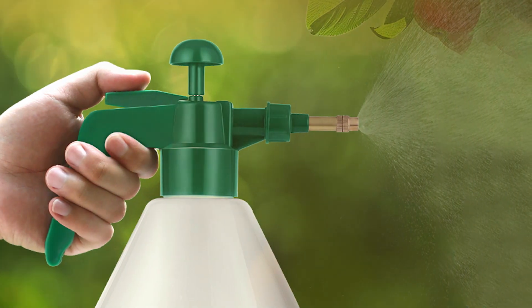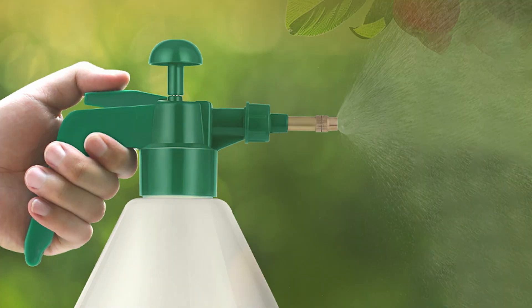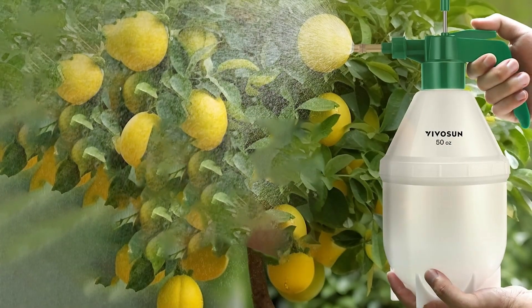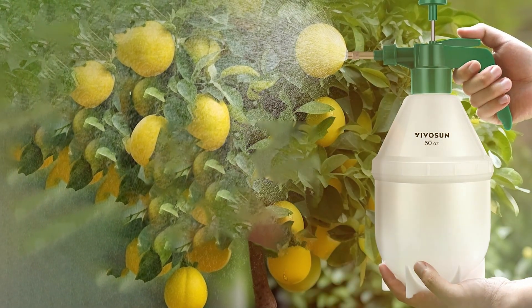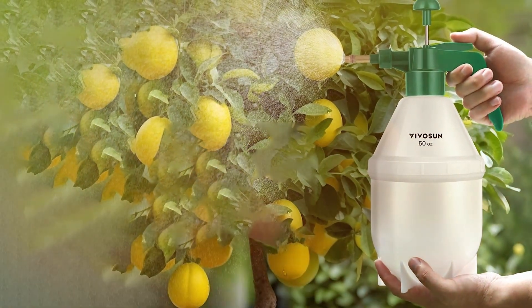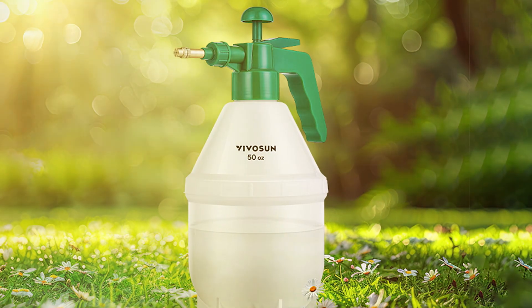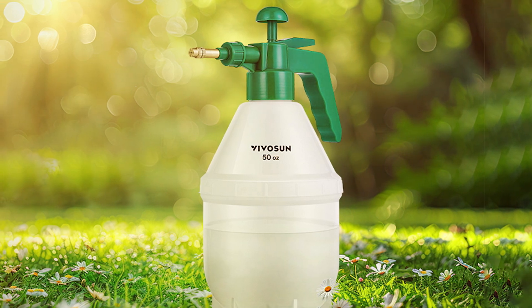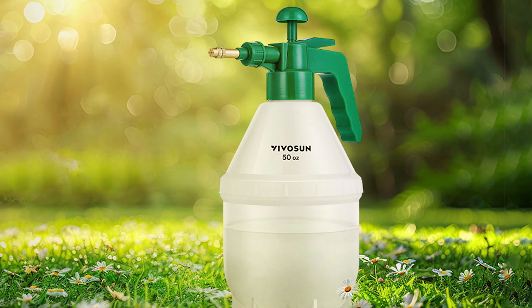Despite its small size, the Vivaio S-Yuan Handheld Sprayer is built with durable materials that ensure it can handle various garden chemicals effectively. Its compact size and ease of use make it a valuable tool for detailed work in the garden, such as treating individual plants or applying fertilizers to specific areas. The Vivaio S-Yuan 0.4-Gallon Handheld Sprayer is a practical and efficient solution for gardeners looking for a versatile and portable sprayer.